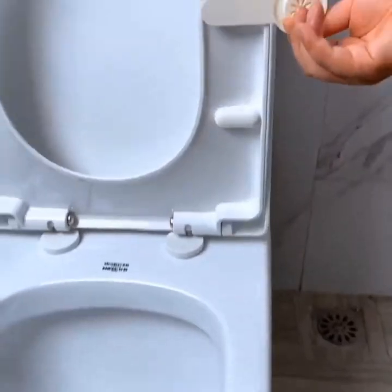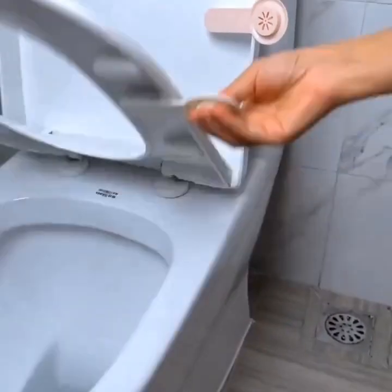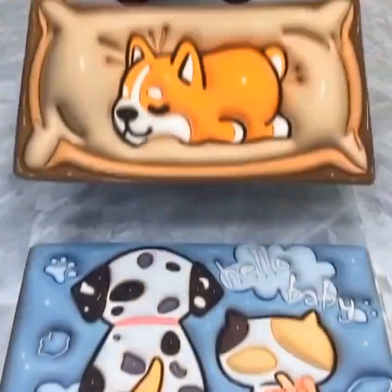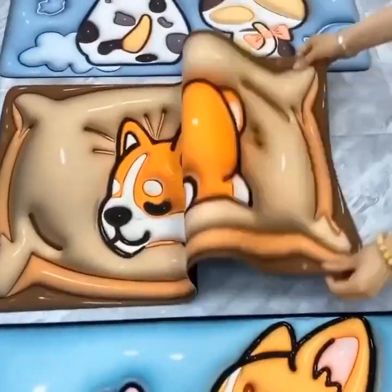Moving on to number 29, we have the Mijia Smart Rice Cooker. With its Wi-Fi connectivity and smartphone app, you can control and monitor your rice cooker remotely, ensuring perfectly cooked rice every time.